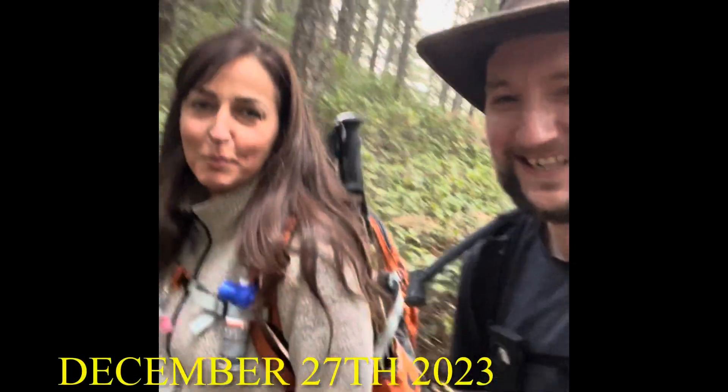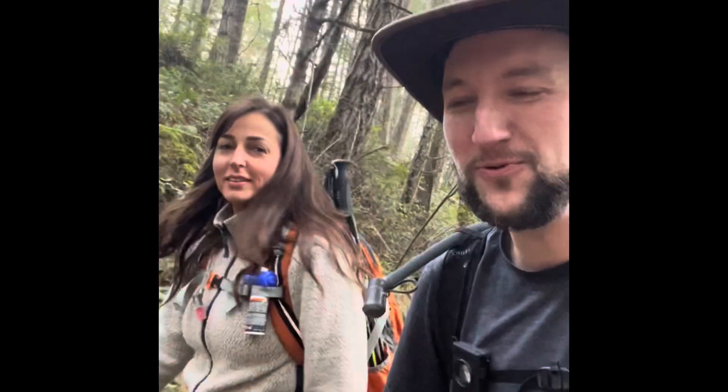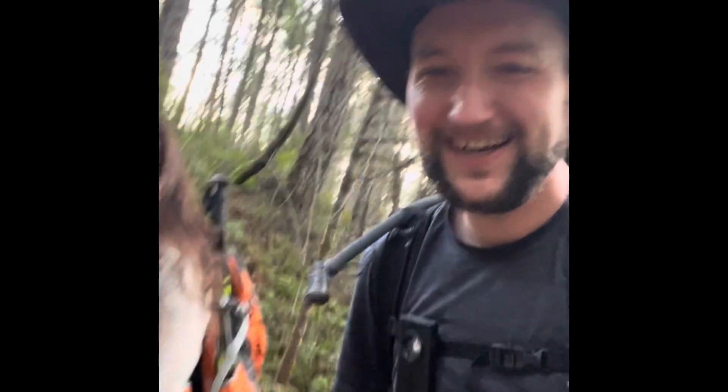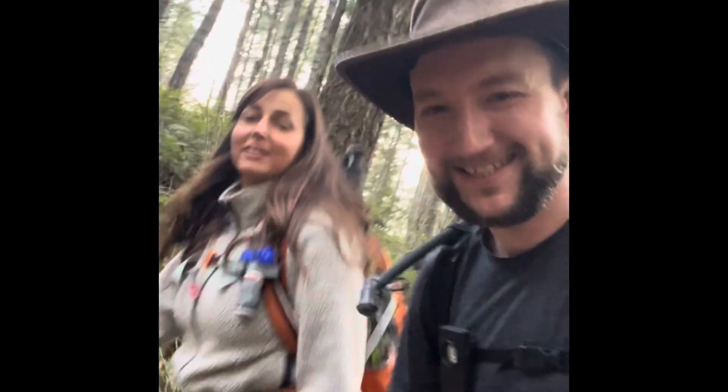What are we doing today? Going up Quimper! It's gonna be a really good hike. I haven't done it before but Christina has, so I'm kind of the newbie here. It's gonna be pretty cool — there's supposed to be a pretty neat fire lookout tower up top, so we'll see what we can do.